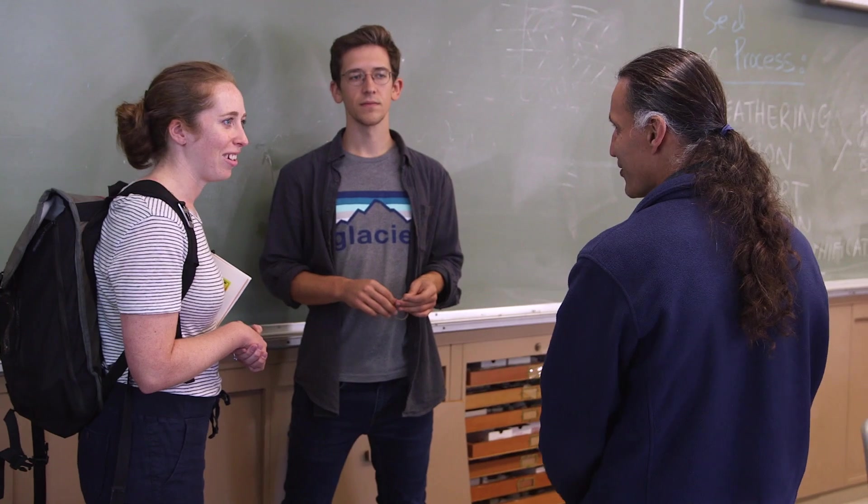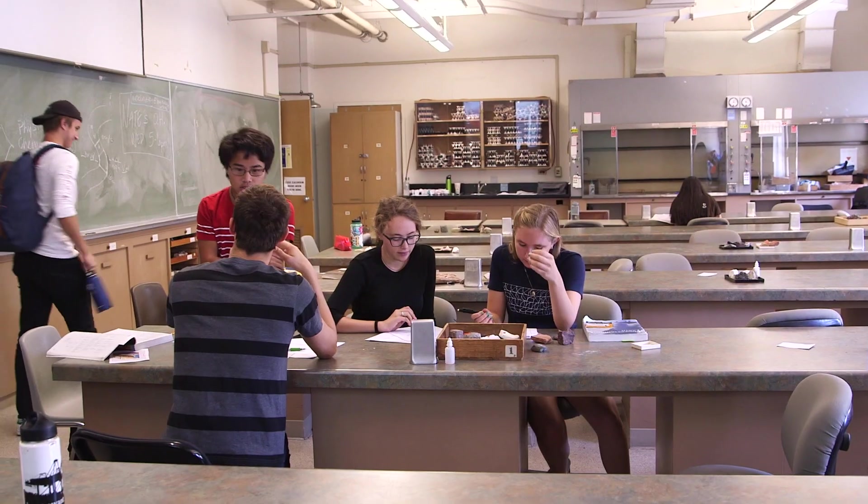Typically when we teach a class there's a lecturer and a group of students. At CIDR, we have many people sitting in the room who have expertise in the same topic being discussed, so there's an active and quite vibrant discussion about the material.